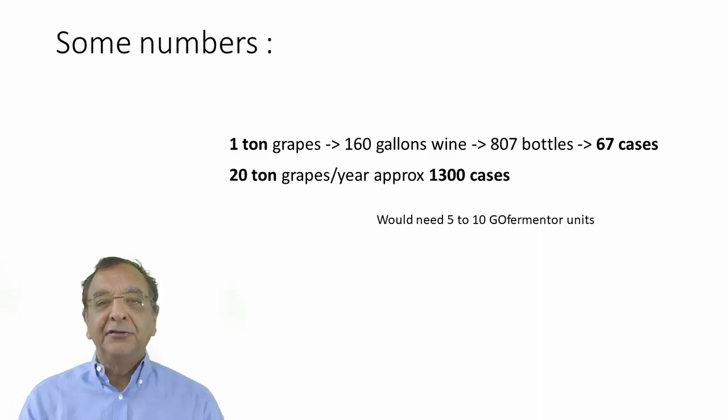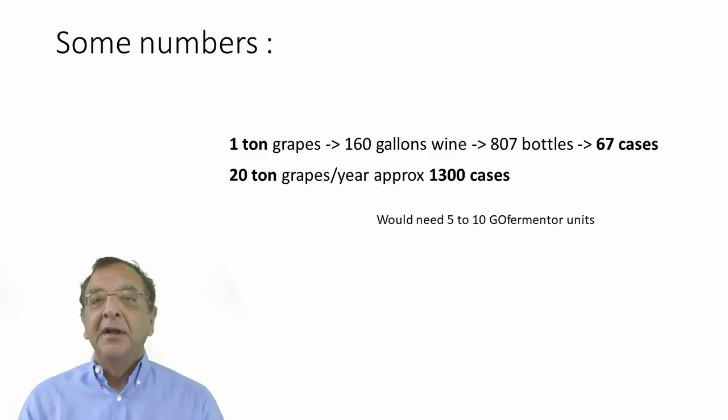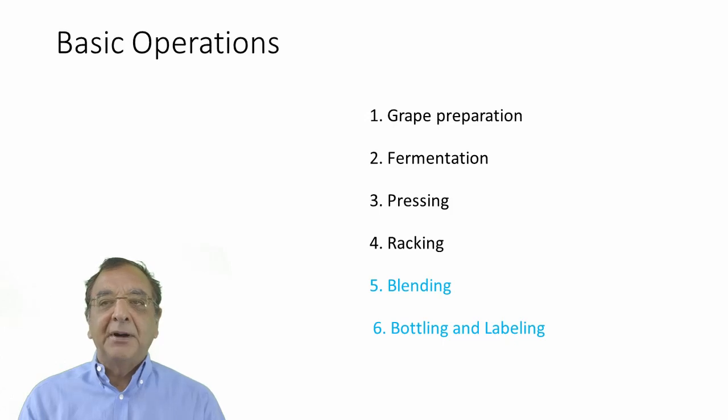Some large wineries can use the Go Fermenter — not for their entire production, but for specialty batches, artisanal production, or something requiring special handling. The basic operations of a winery are always grape preparation, fermentation, pressing, and racking. There's also blending, which is highly underrated in importance, and also bottling and labeling. We're not going to talk about blending, bottling, and labeling today — we'll leave that for another episode.